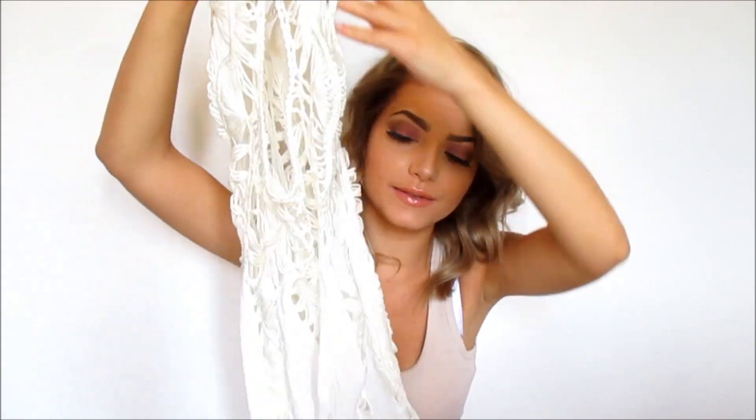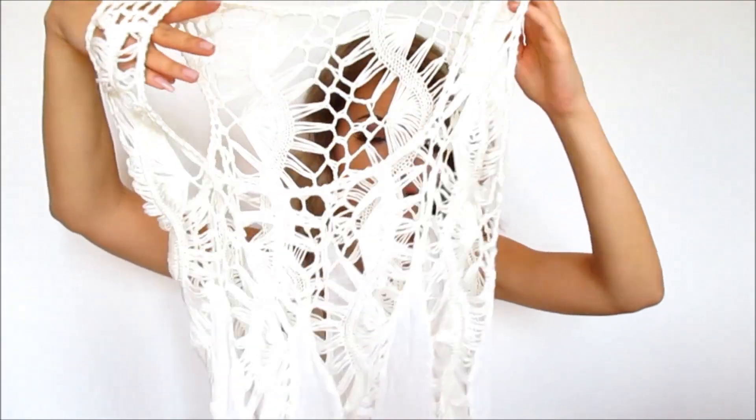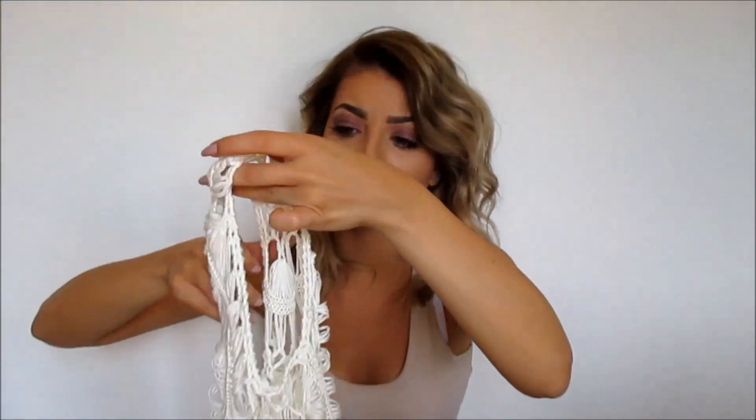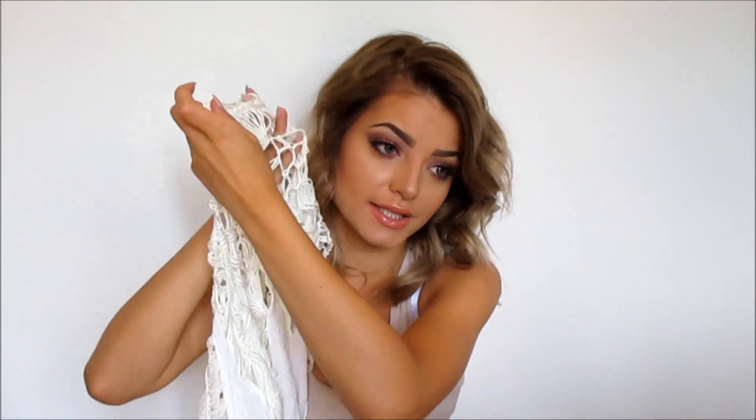The first thing I want to show you is a swimsuit cover-up, because I actually really need those. It's white with stripes and it's really cute. The quality is amazing and it looks amazing on me — you're going to see that now.